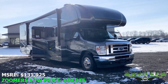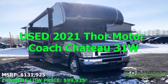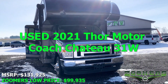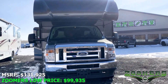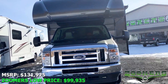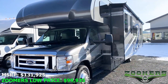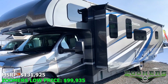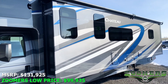Welcome to Zoomers RV of Wabash, Indiana. This is the very gently used 2021 Thor Motor Coach Chateau 31W. This full body paint Class C gas coach has just 1,606 miles on it. It sports a 7.3L V8 engine, Ford E-series chassis, and 350hp.